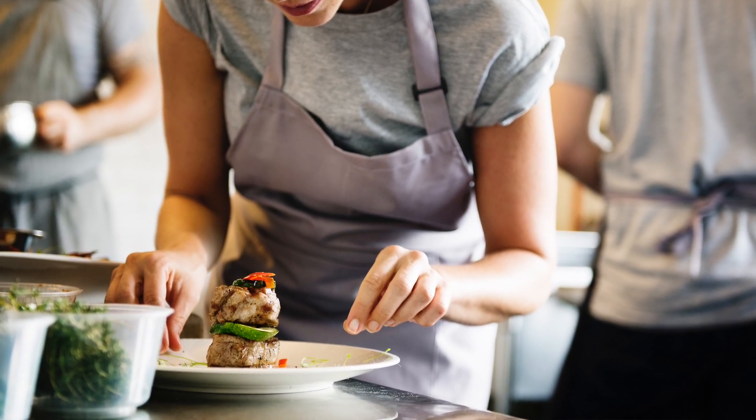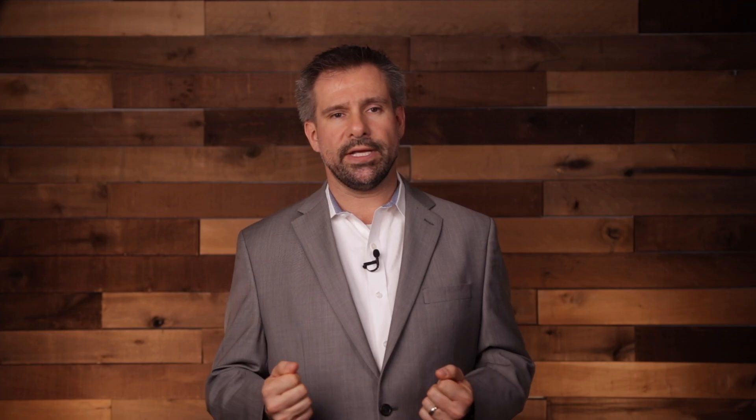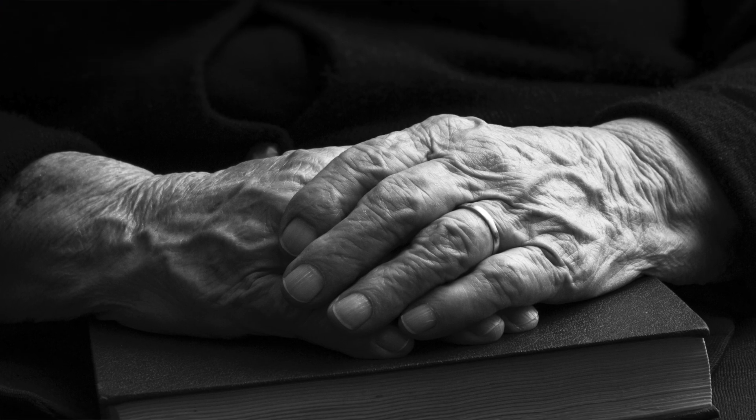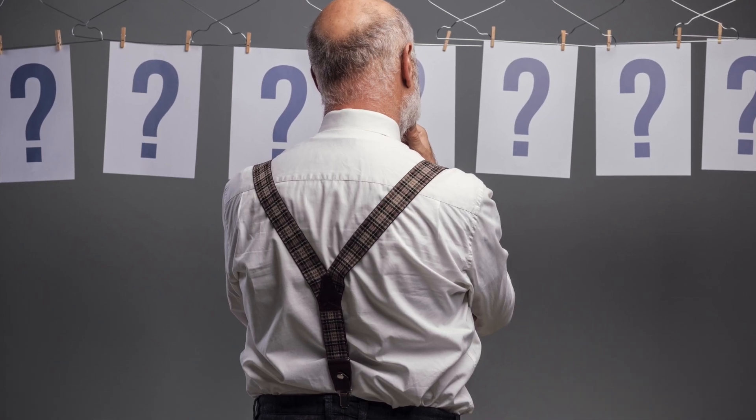And we use our hands for everything, don't we? There isn't hardly anything that we're able to do in our day and life that doesn't involve using your hands. But if your hands are hurting, or you're getting pins and needles in them, or numbness or anything like that, then this is something that we need to address — we need to have this taken care of before it really seriously inhibits your ability to function and do the things that you need to do. And there are many different possibilities as far as what could be wrong.